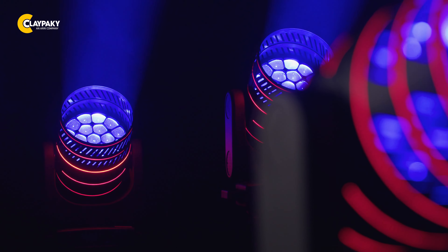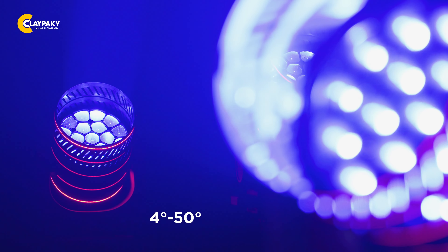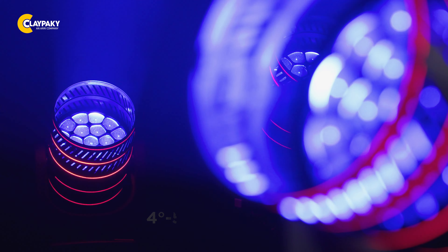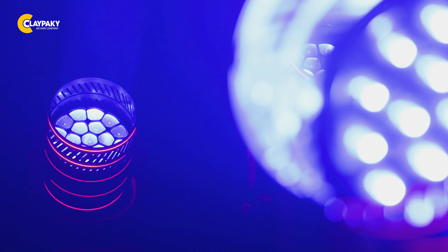Tailor the beam to suit any situation with the MIDI-B FX's motorized 4 to 50 degrees zoom range. From narrow beams to wide coverage, you have complete control over the beam angle, enabling you to create precisely the look you desire.